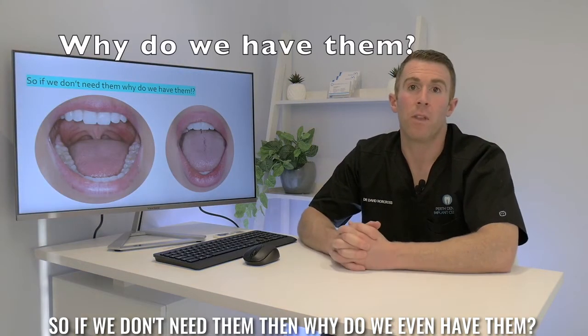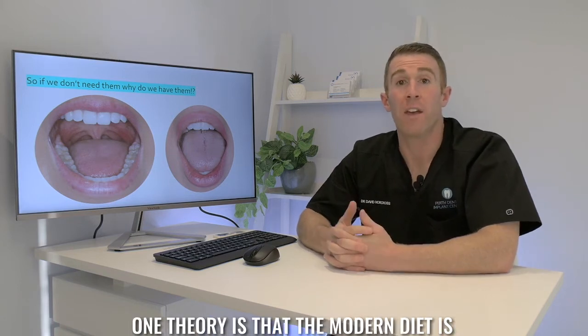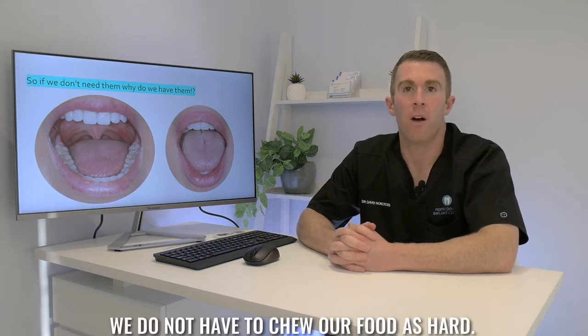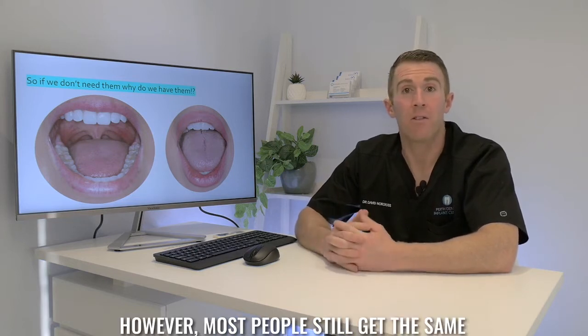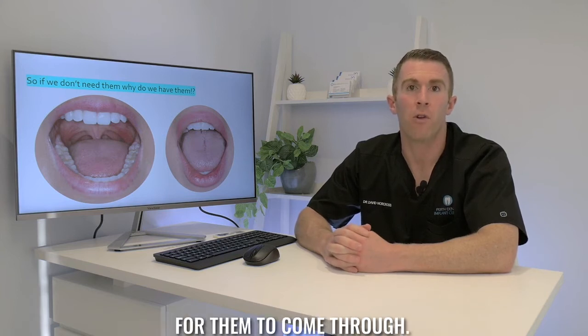It's also possible that they can cause pressure on the other teeth, causing them to move, so a lot of orthodontists will recommend that they're removed before or after having braces. The truth is we're really not that sure why we have them. One theory is that the modern diet is much softer than it used to be and as a result we do not have to chew our food as hard, therefore our mouths have gradually gotten smaller.